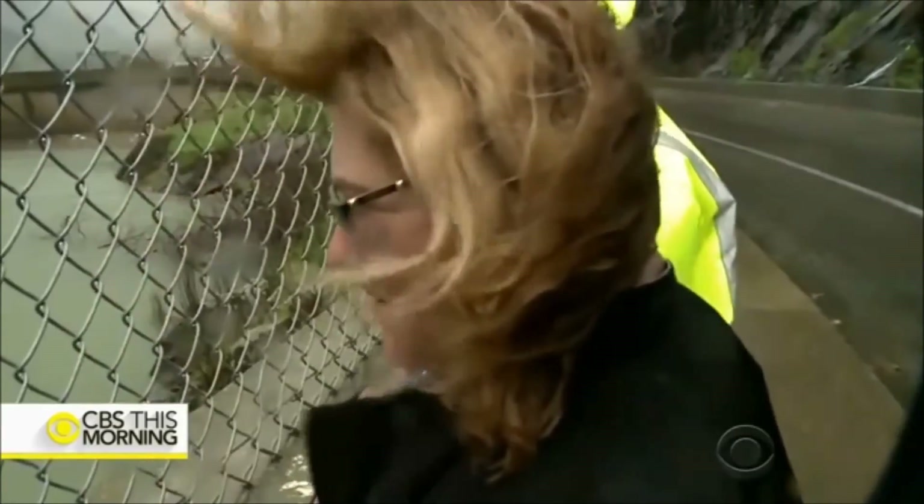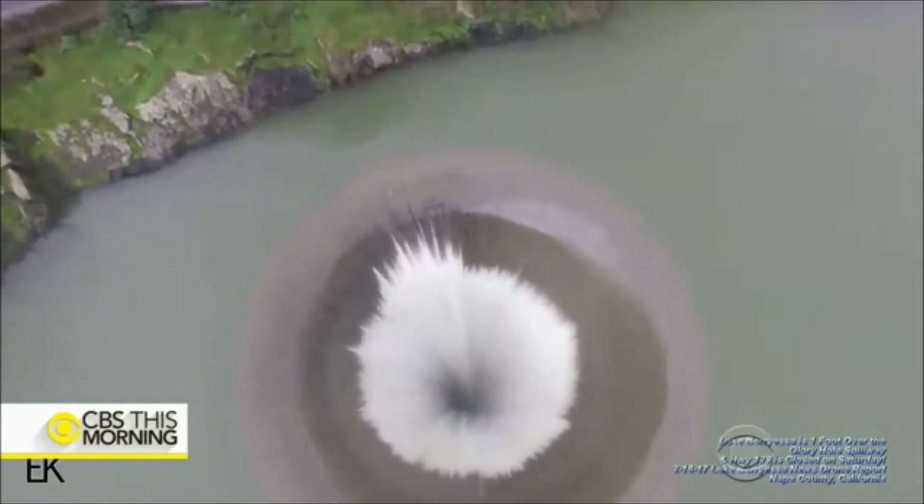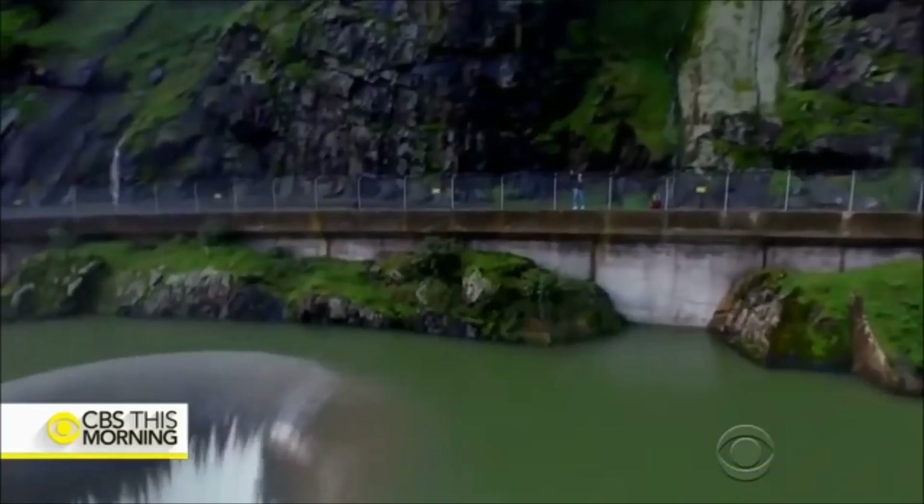See this? This is really something. That's pretty awesome how that's going down like that. The spillway could keep flowing for the next couple of months. For CBS This Morning, Mireya Villarreal, Lake Berryessa, California.